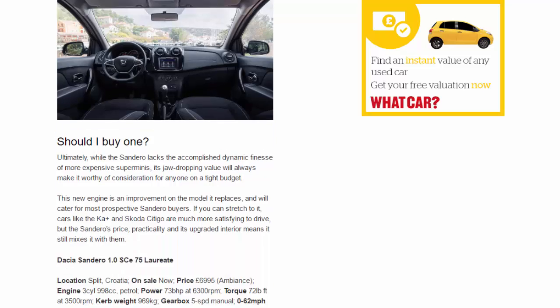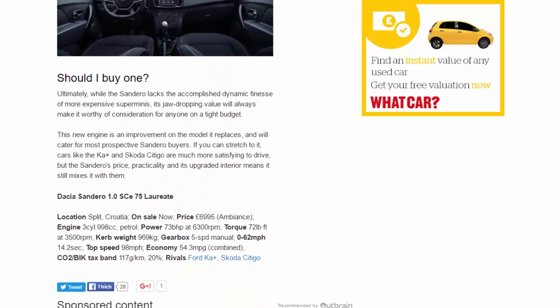Ultimately, while the Sandero lacks the accomplished dynamic finesse of more expensive superminis, its jaw-dropping value will always make it worthy of consideration for anyone on a tight budget. This new engine is an improvement on the model it replaces and will cater for most prospective Sandero buyers. If you can stretch to it, cars like the Ka+ and Skoda Citigo are much more satisfying to drive, but the Sandero's price, practicality, and upgraded interior means it still mixes it with them.